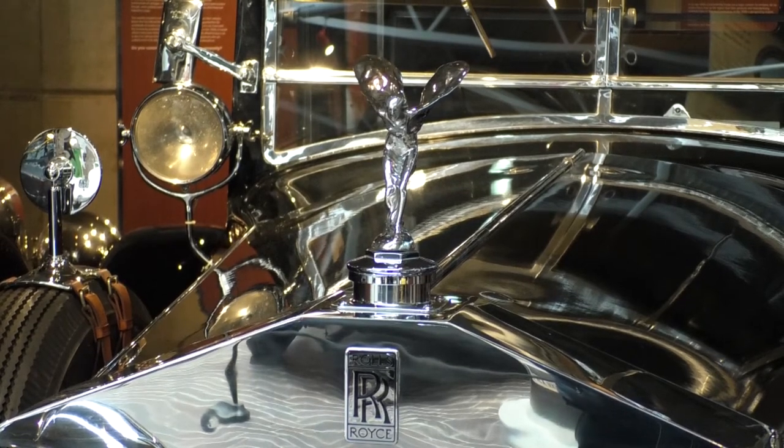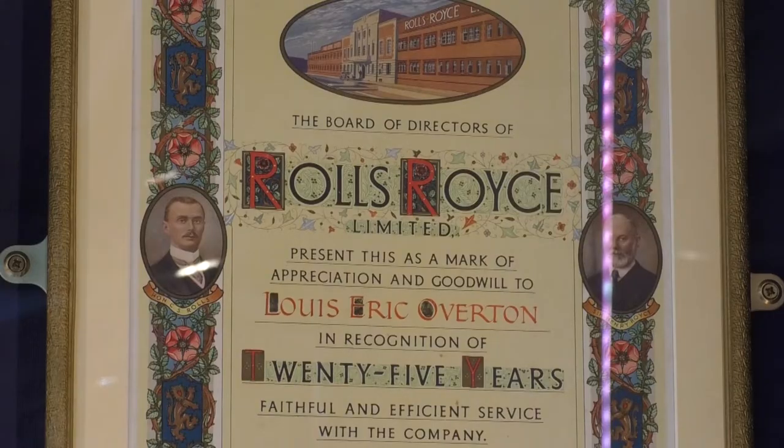The National Motor Museum at Bewley is known for its impressive collection of vehicles from the early days of motoring, and now in a new exhibition they've put some of their most extravagant and rare objects on display.